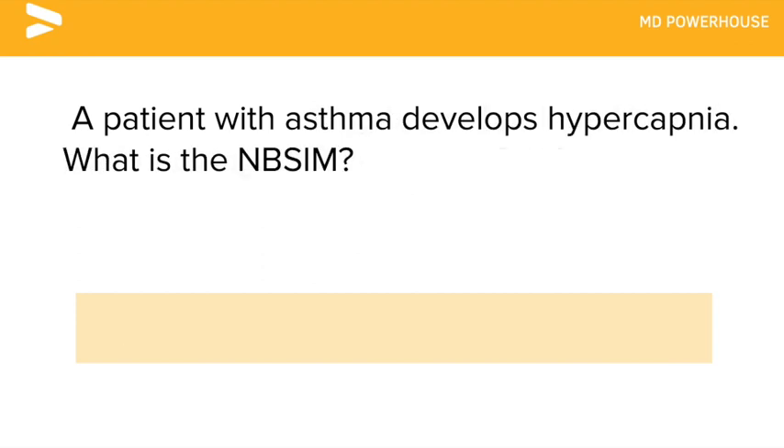A patient with asthma develops hypercapnia. What is the next best step in management?